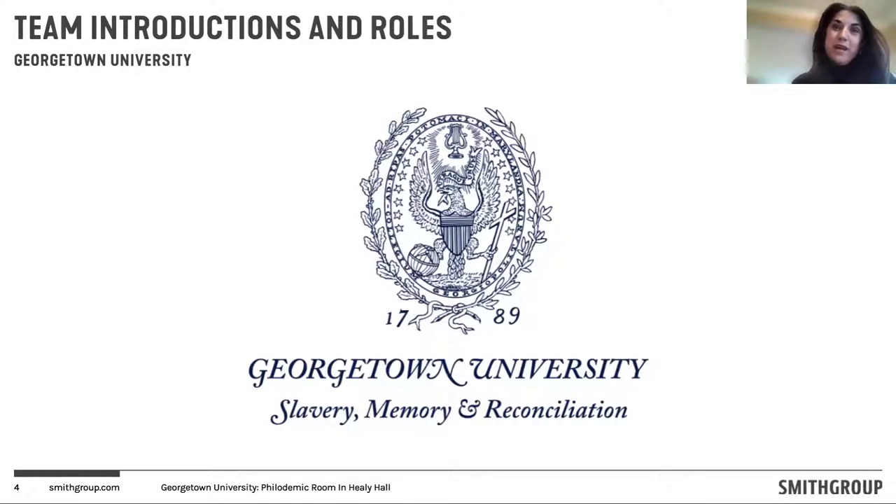My name is Lorena Bermoy. I am a senior architect and historic preservation planner in the Office of Capital Projects at Georgetown University. We've been working closely with the president's office, the Philademic Society, and the design team. The role of our office is to help guide and manage the design process and eventually any construction or renovations that will occur in the space.